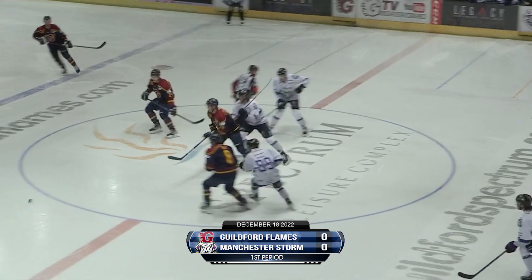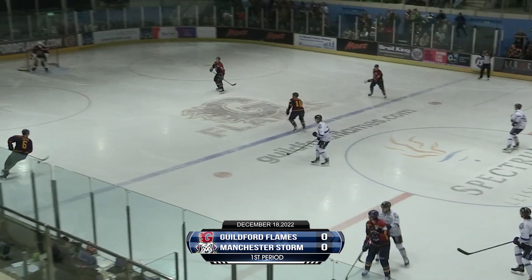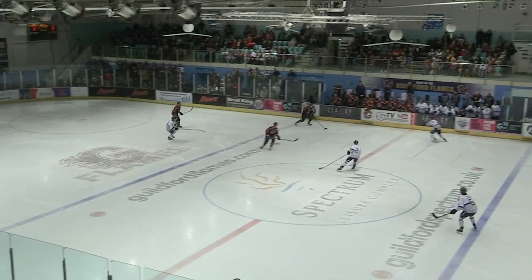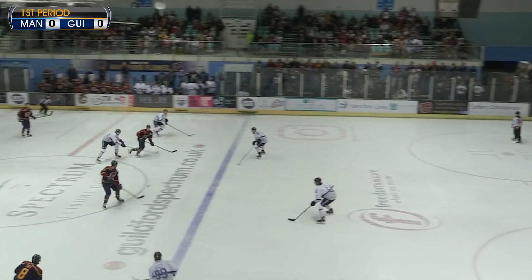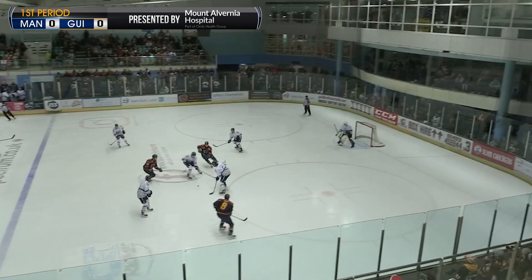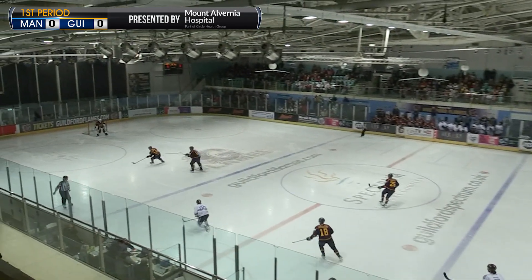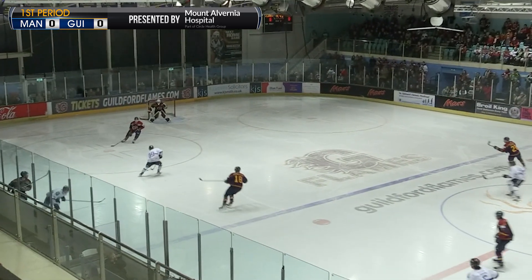We are underway here in game two of a home doubleheader this weekend for the Guilford Flames. Big win in the Cup for them last night against the Blaze, which saw first in the league versus second in the league — and who would have predicted such a one-sided scoreline.